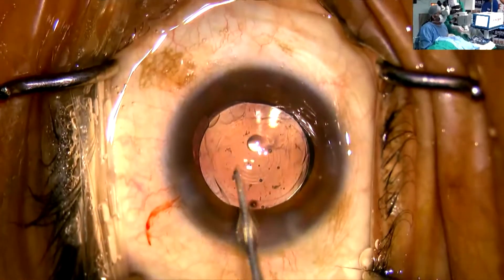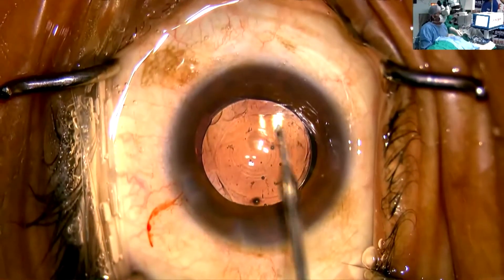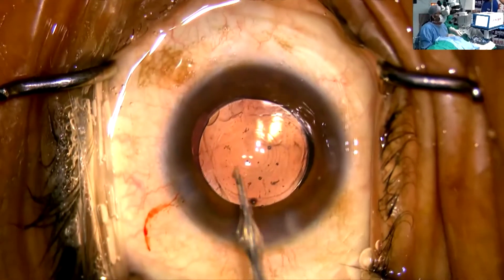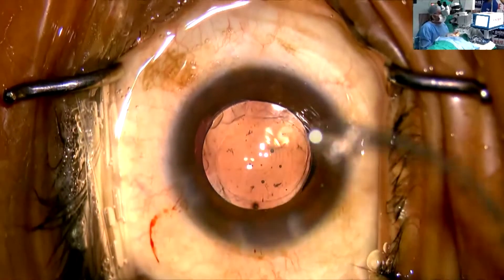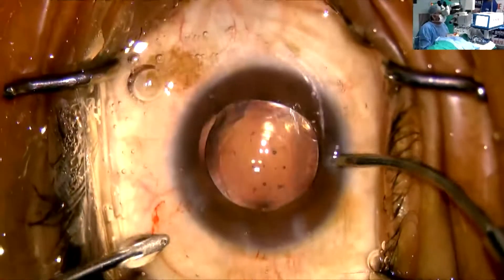If you can appreciate, the central zone is a bit larger — it is about 1.96 mm diameter. This zone also adds on to less glare for the patient post-operatively.